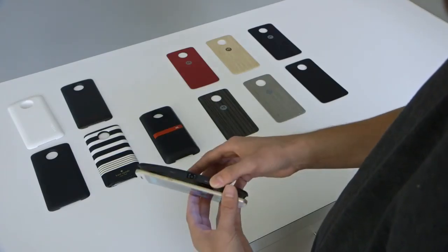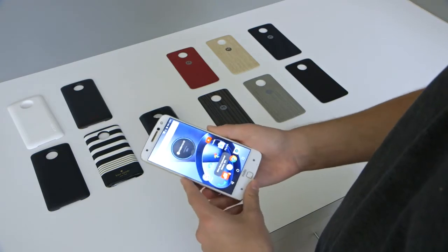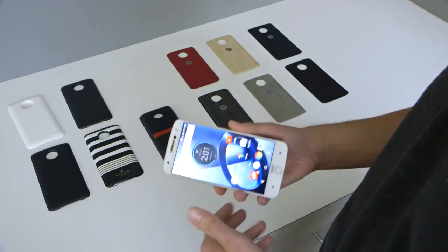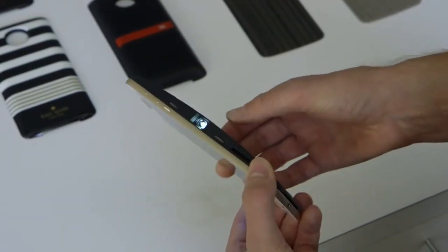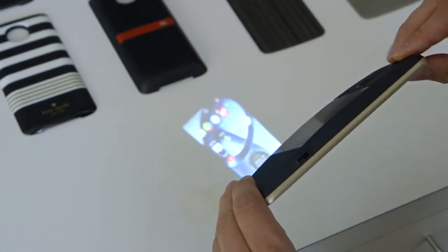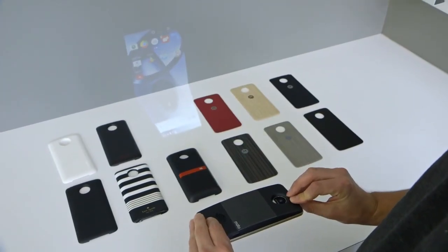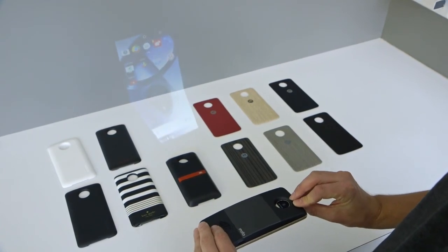Another really cool Moto Mod is the Moto Made projector. This will give you a 70 inch projection using just your phone. So if you're watching YouTube videos or a movie, you can just take your phone and project it right against the wall. It has one hour of internal battery, and once that dies out, you can use the phone's battery — getting up to about two and a half hours on the slim standard Moto Z and about four hours on the Moto Z Force.